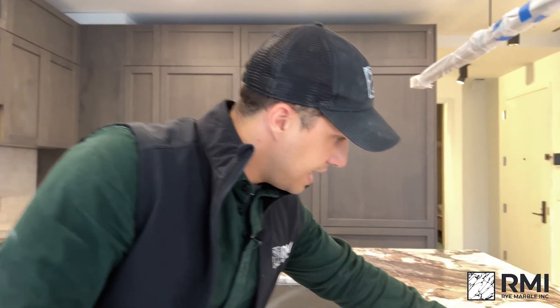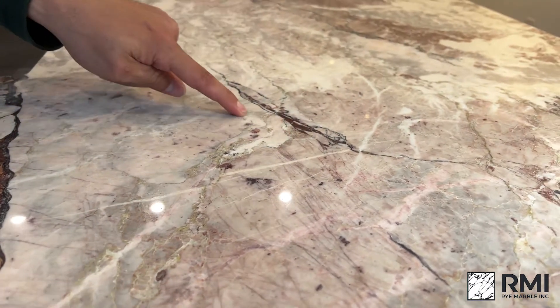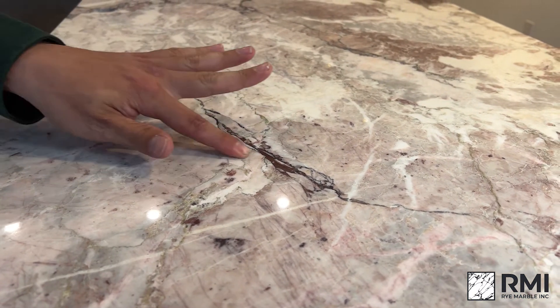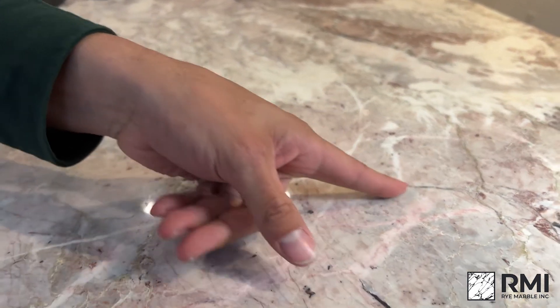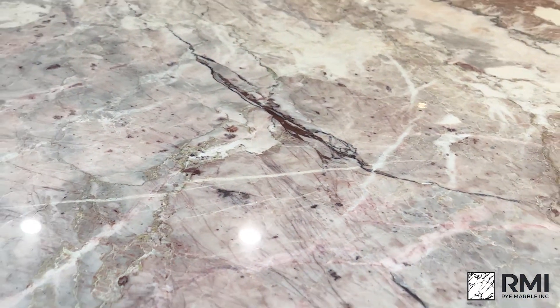Anywhere you see any sort of striation in the stone, that's a fissure. It's not a crack because it's naturally occurring and it's already filled. Usually you won't feel a fissure, but you can recognize them because they're basically like a fault line in the stone. So if you see them in your countertop, don't panic. A crack is different from a fissure in that a crack happens from handling. Fissures are a totally normal part of natural stone.